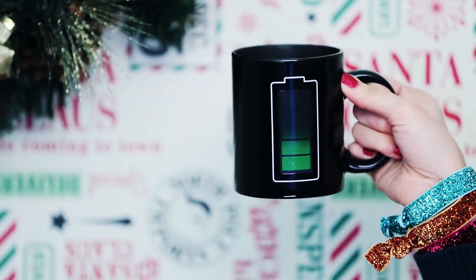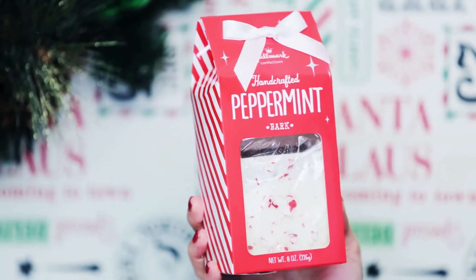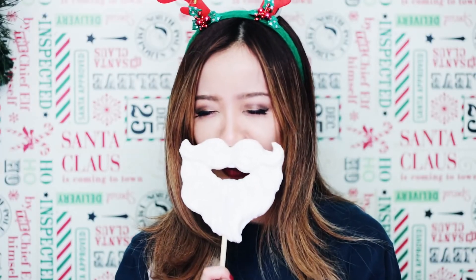I know some people like to eat their cookies with milk, so here's a way to check if your drink is still warm. Christmas is a good excuse for me to OD on peppermint — it also freshens your breath. Someone bought me this Santa beard lollipop. It's kind of creepy, but I'll try everything once. Maybe it's not really meant for eating.